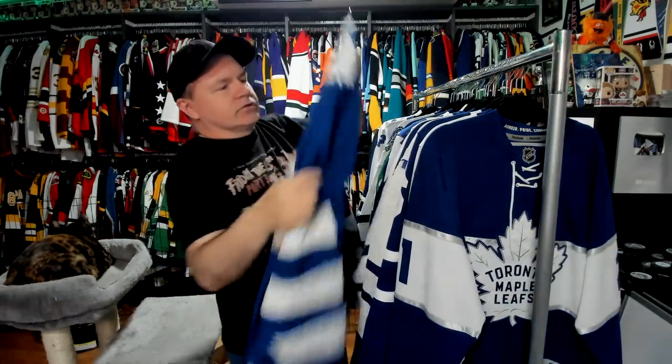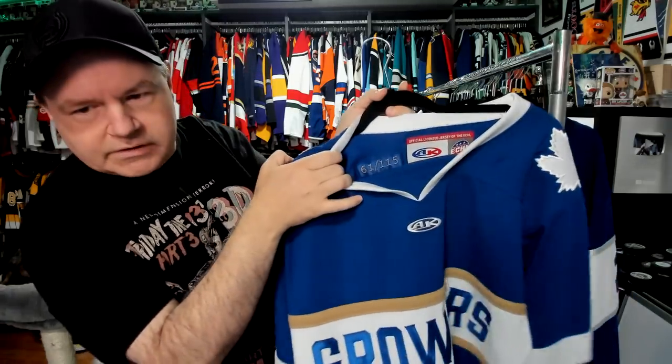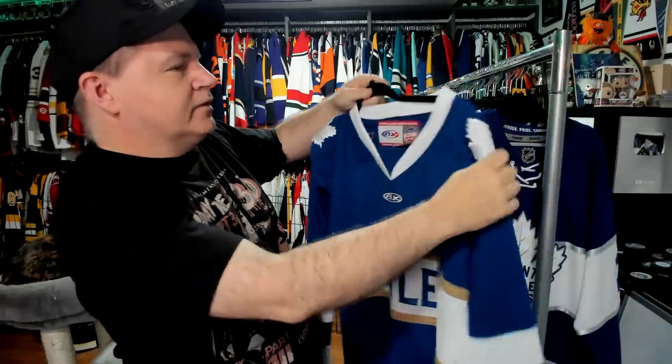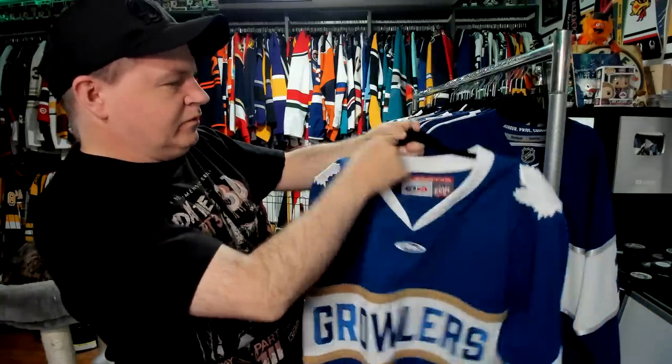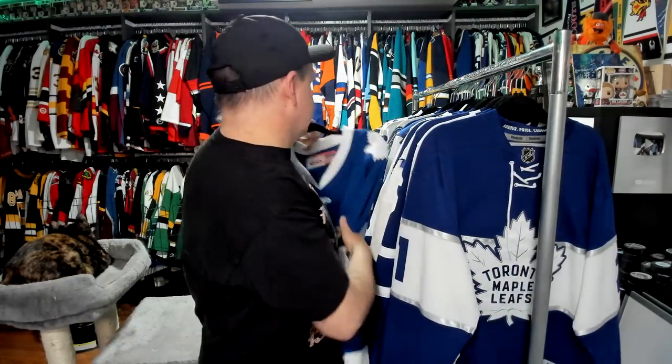Also, this Growlers jersey here is a limited edition, so it's numbered. This is 61 out of 115. They brought this out a few years ago and people argued online about how plain and boring it was. Meanwhile, I just ordered it. I was like, you guys can argue — I'm going to grab myself that because it's a limited edition jersey. This is one of those I really could not replace even if I wanted to.